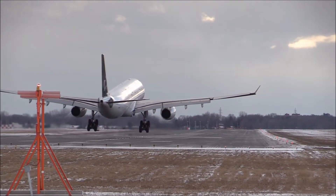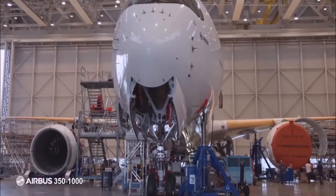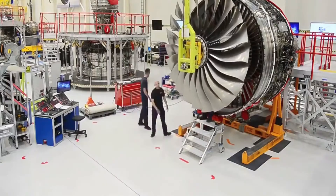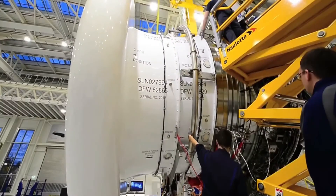The Trent XWB has experienced the smoothest entry into service of any wide-body engine that has been developed. It is the most efficient in-service large civil aero engine in the world, with unequaled on-wing reliability. The engine is the best due to some key features and their functionality.